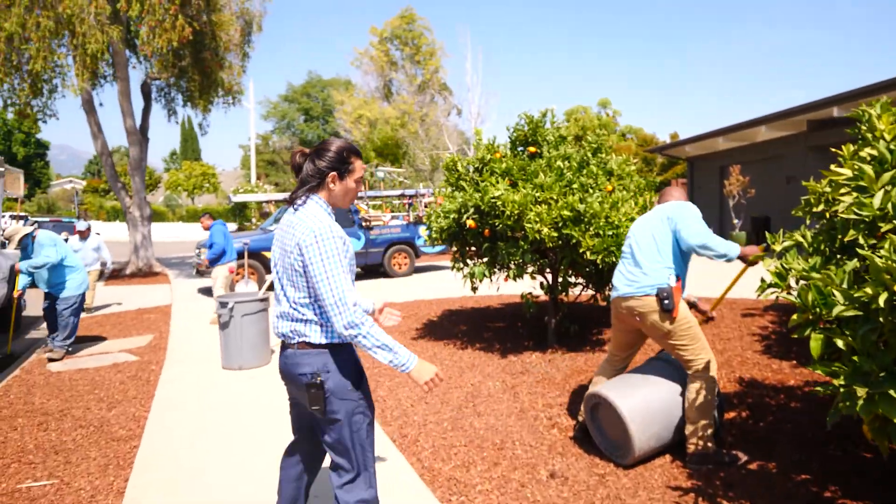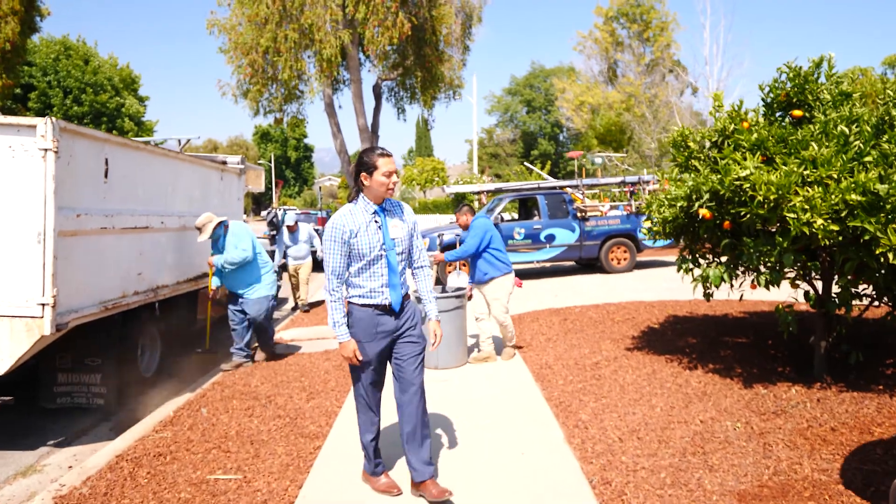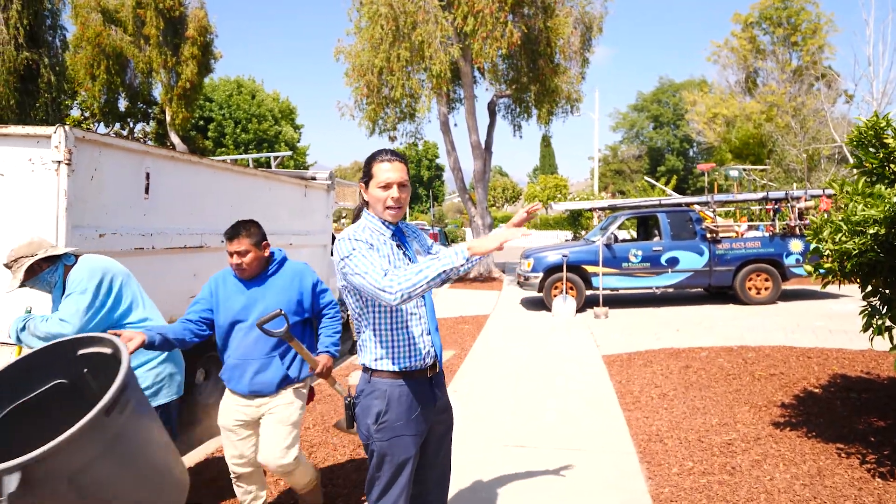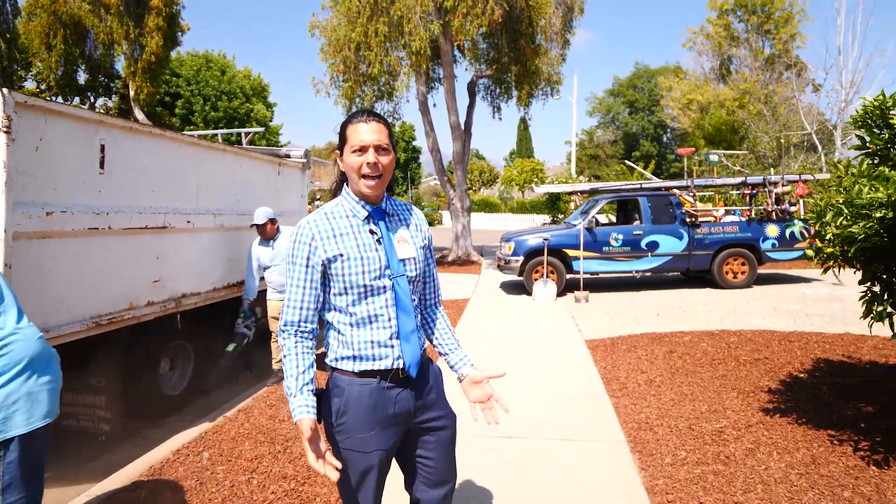We're making sure we're removing some of the excess decorative bark, and then we're going to use that excess bark to spread it elsewhere around the property as needed.